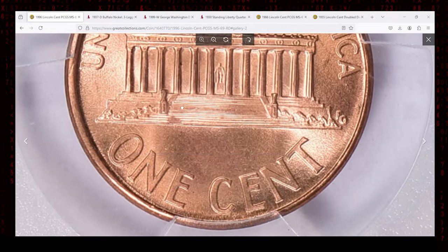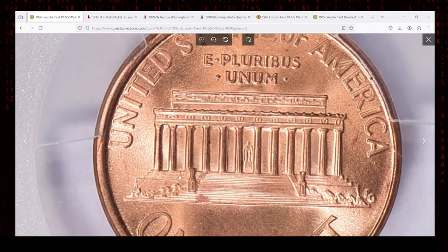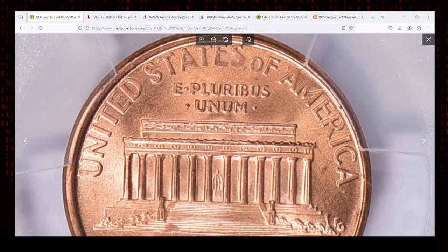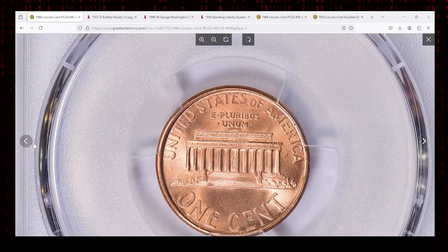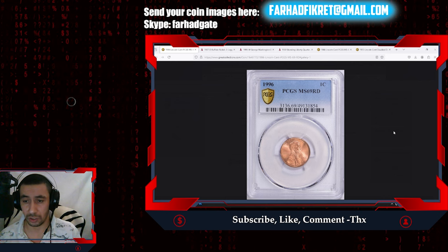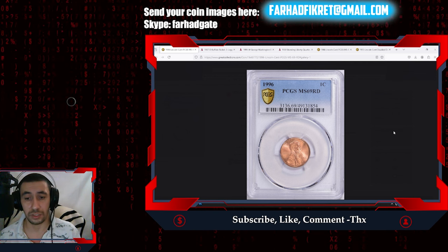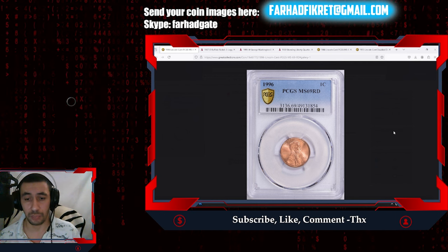Coins graded as Red are far more desirable than their Red-Brown or Brown counterparts, contributing to this coin's high auction value. On September 15th, 2024, this coin was sold at Great Collections auction for over $4,500 — a testament to its desirability among modern coin collectors. This sale reflects a growing demand for top-tier condition-sensitive coins and proves that even relatively recent coins can command significant premiums when in superb condition.